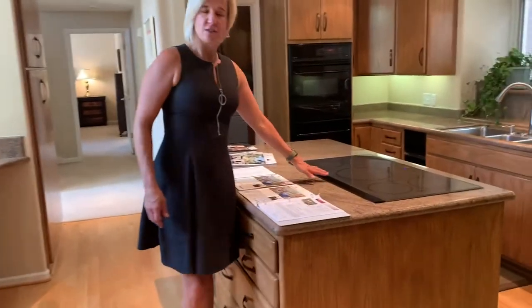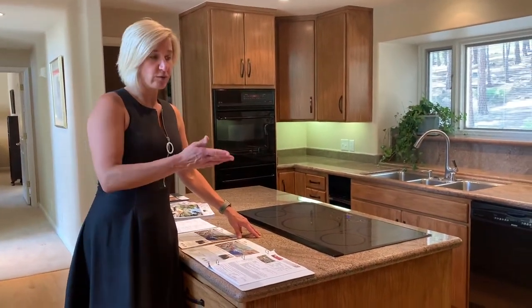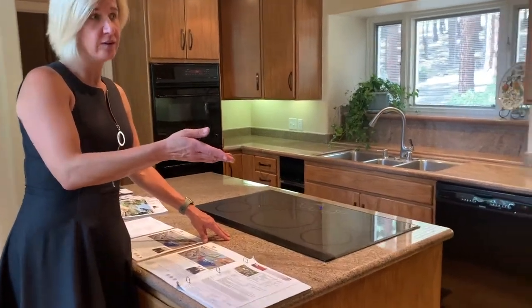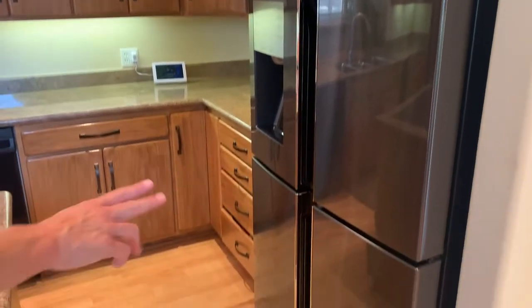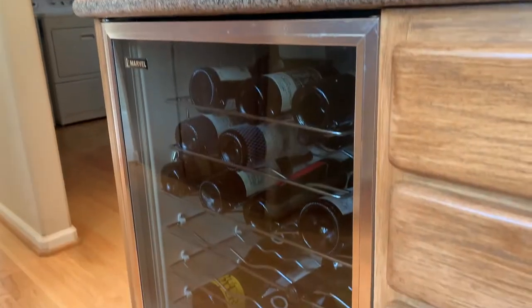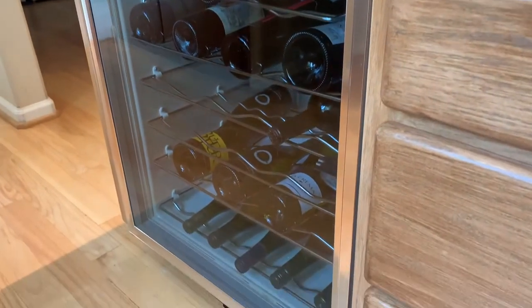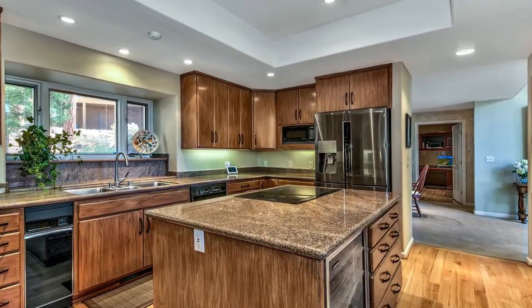The kitchen has an induction stovetop so you won't burn your hands, and wonderful appliances. The Samsung refrigerator has refrigerator space up top, freezer down below, and the right-hand side at the bottom can be a refrigerator or a freezer. There's a wine refrigerator, double ovens, a microwave, a dishwasher, a trash compactor, and a full laundry room.